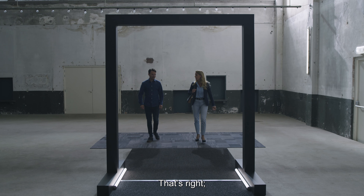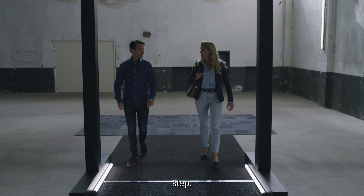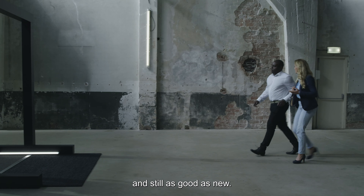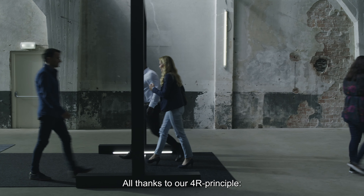That's right. Walk, step, run and repeat — and still as good as new. All thanks to our 4R principle.